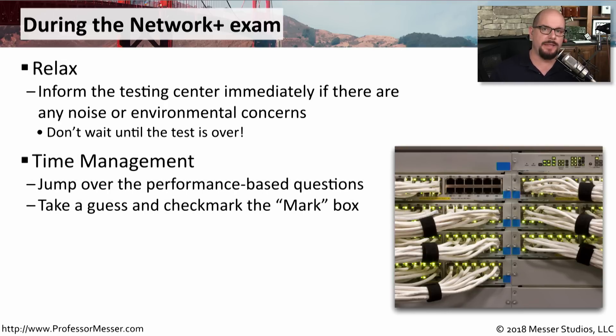There are many different strategies for taking these certification exams. CompTIA exams allow you to jump to any question at any time. Some people prefer skipping the initial performance-based questions and completing all the multiple choice questions first, then going back to complete the performance-based questions. Others prefer getting the performance-based questions out of the way immediately. One nice feature is that you're able to mark questions and come back to them later if you're not 100% sure of an answer.